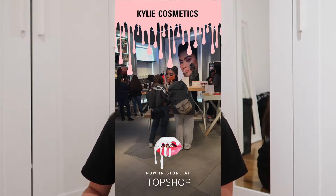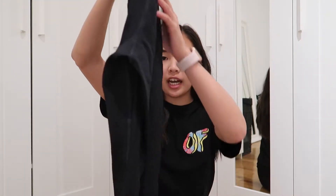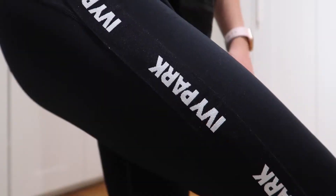I went to Topshop — the Topshop there was insane because Kylie's pop-up section in the store had just opened in the mall I went to, so it was pretty crazy. But I managed to get some leggings — these are Ivy Park leggings, it says Ivy Park down the side. I also got a few gifts for my friends that I'm not going to show because they're going to watch this video and I don't want them to see their gifts.